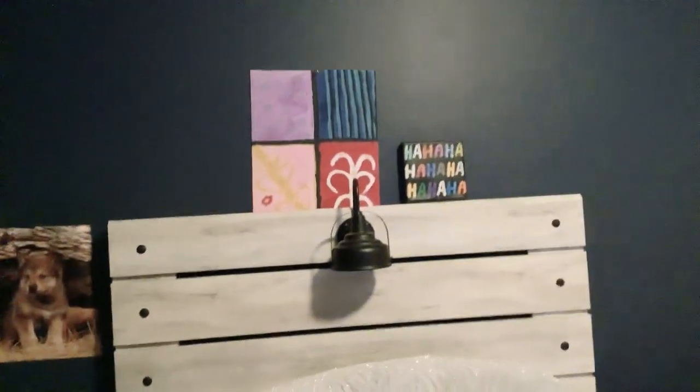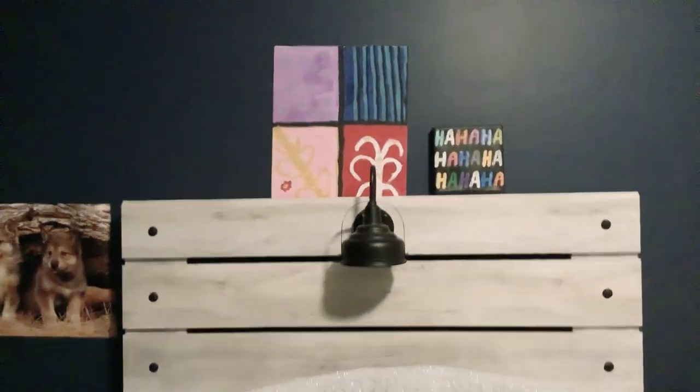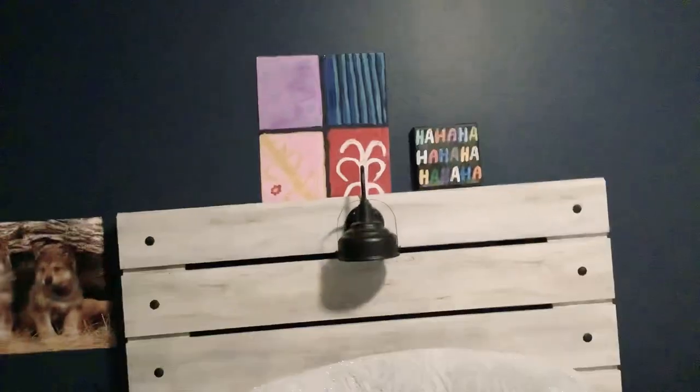I think I have one more but it's in my closet, so I'm gonna go get that and then show you guys.